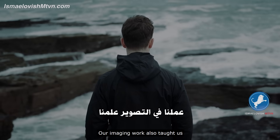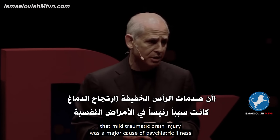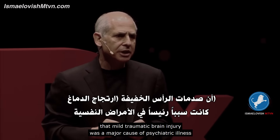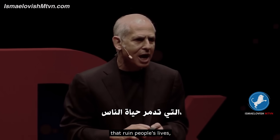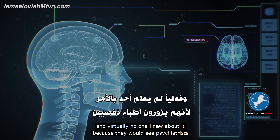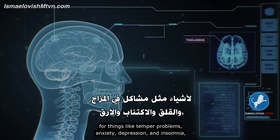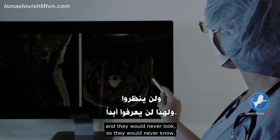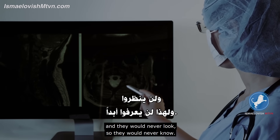Our imaging work also taught us that mild traumatic brain injury was a major cause of psychiatric illness that ruined people's lives, and virtually no one knew about it — because they would see psychiatrists for things like temper problems, anxiety, depression, and insomnia, and they would never look, so they would never know.